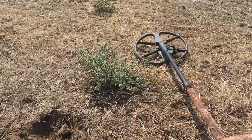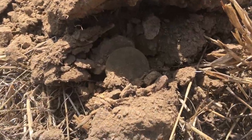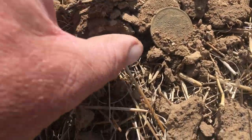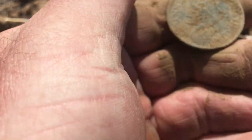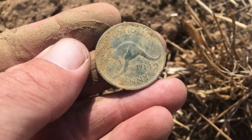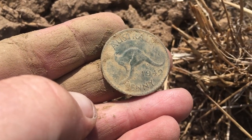Still waiting for old mate Troy to rock up. It's pretty hard to dig and do all this at the same time, but I've just dug this coin here and I reckon it's gonna be a roo penny — a 42 roo! Oh, that's funny as shit, can't wait to tell him about that one.